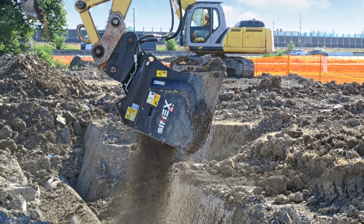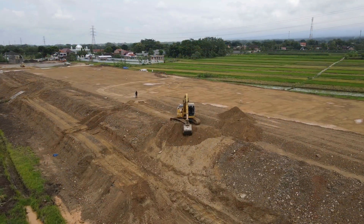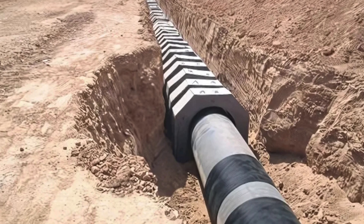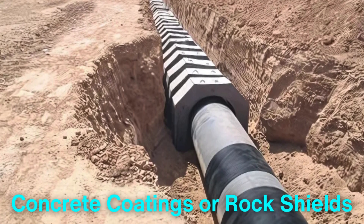Backfilling is the next step, where the trench is filled with soil to cover the pipeline. The soil is compacted to provide stability and protect the pipeline from external forces. In some cases, additional protective measures such as concrete coatings or rock shields are applied to enhance its durability.